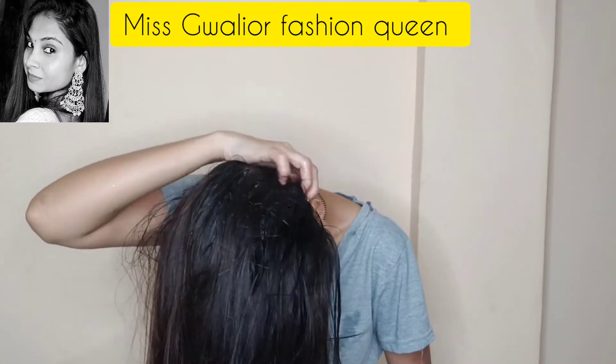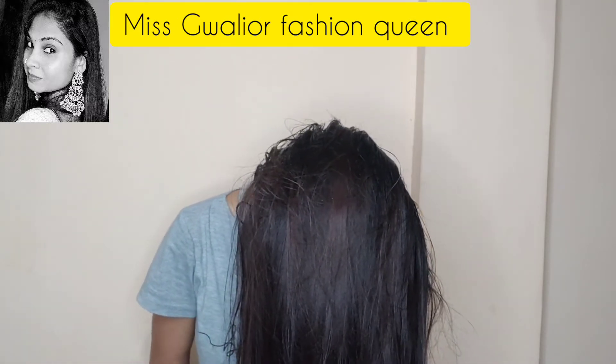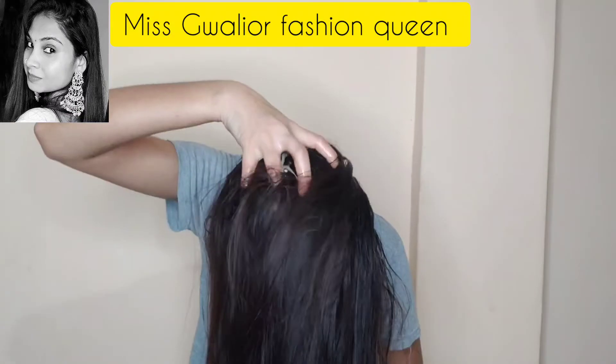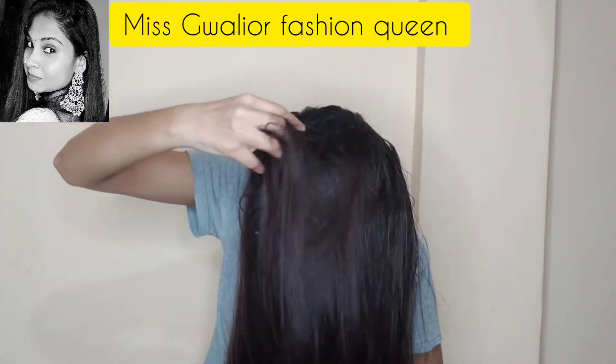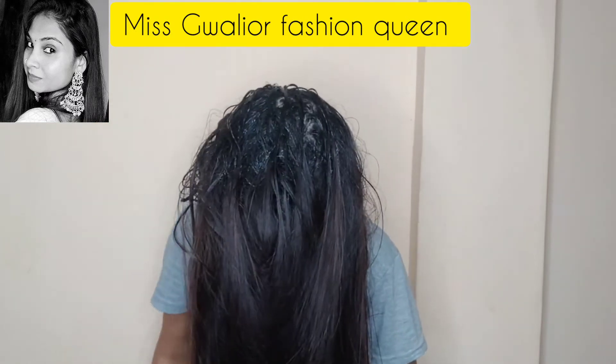If you use this remedy for hair fall, use it regularly. I use it 2 times a week. It is completely natural and will have no side effects.